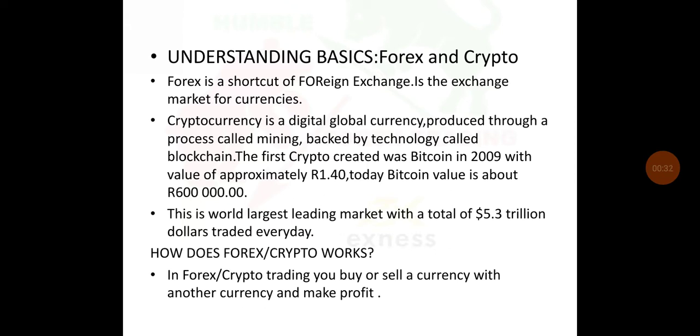Firstly, you need to understand the basics about Forex and crypto. When you talk about Forex, it's a shortcut of foreign and exchange — they took FOR from foreign and EX from exchange. It's the exchange market for currencies. And then cryptocurrency is a digital global currency produced through a process called mining, backed by technology called blockchain.